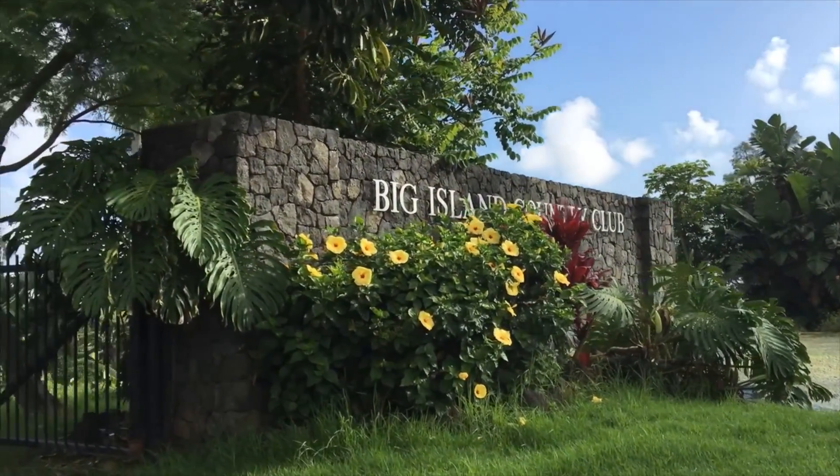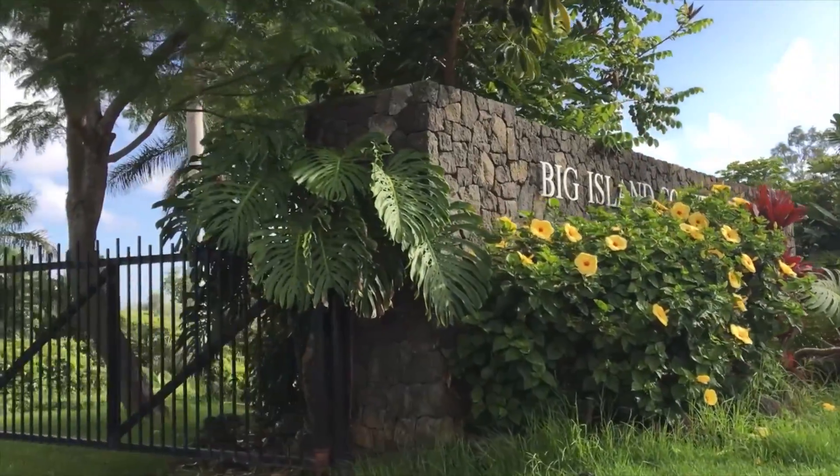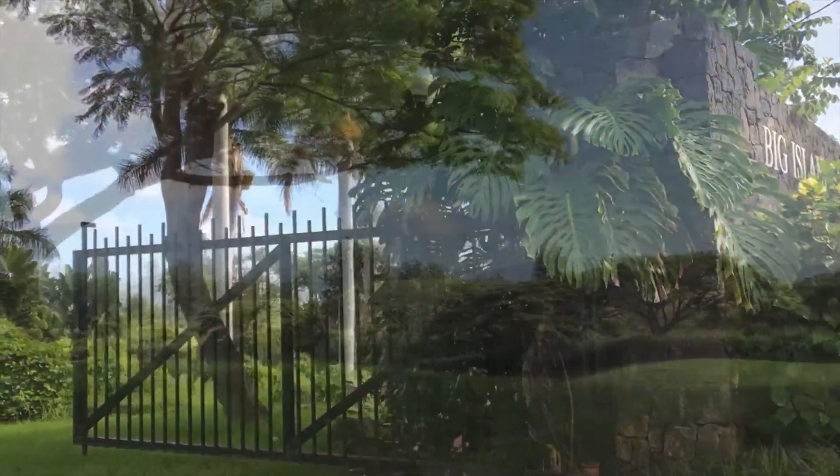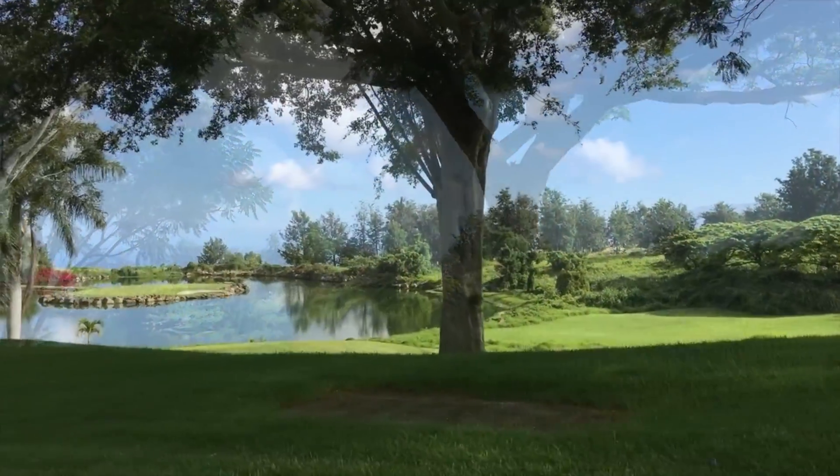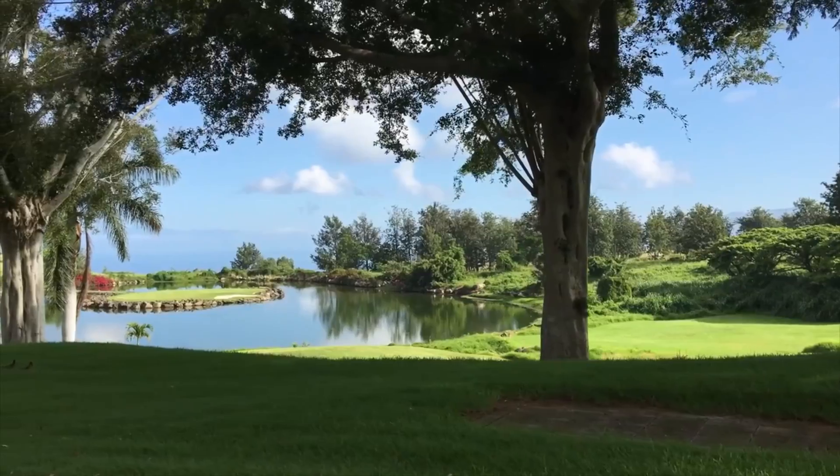The Big Island Country Club is right across the entrance to Pu'ulani Ranch. This country club is one of the most unique and picturesque golf courses on the island.